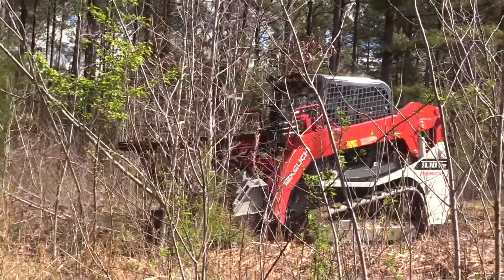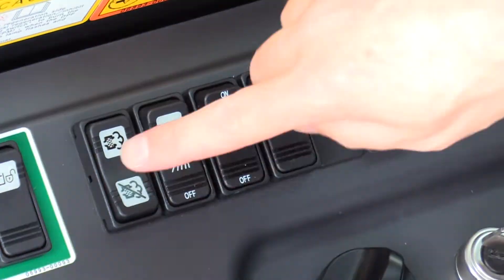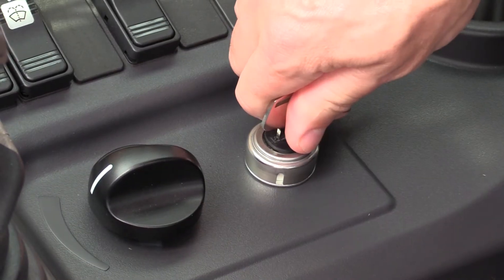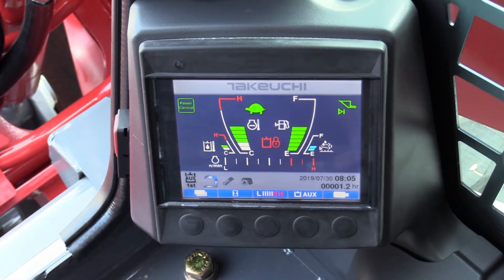If the operator is using the machine in an area that could have a potential fire hazard, this function can be disabled using the inhibit switch located inside the cab. Note: if the machine is turned off and restarted, it will default back into the automatic regen mode.